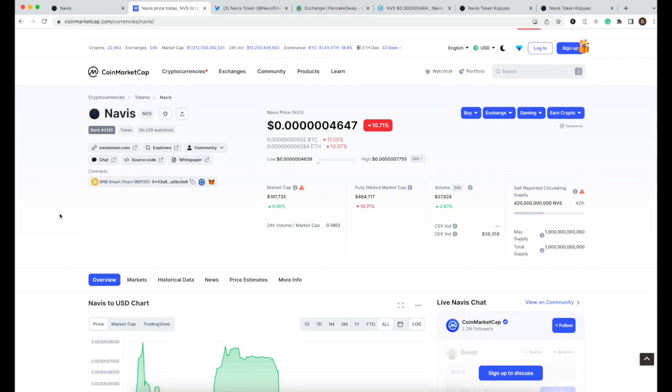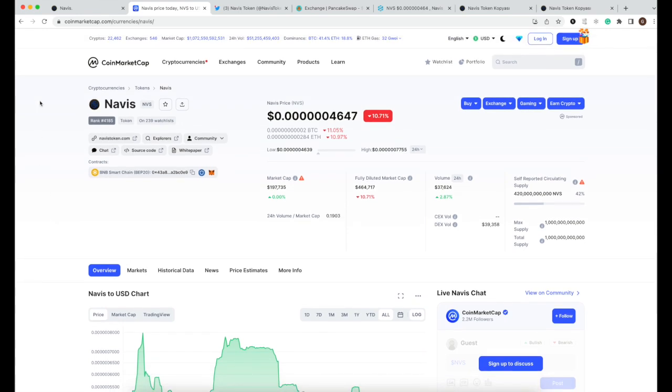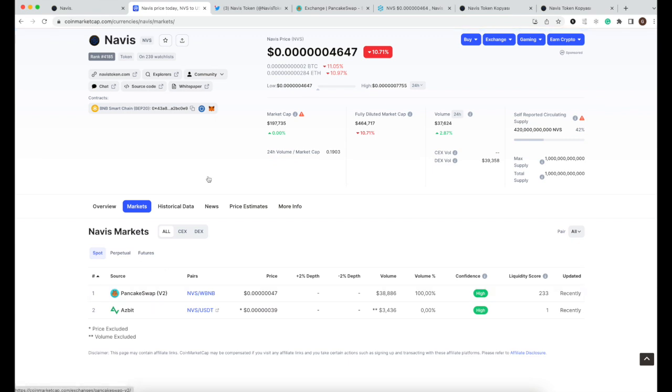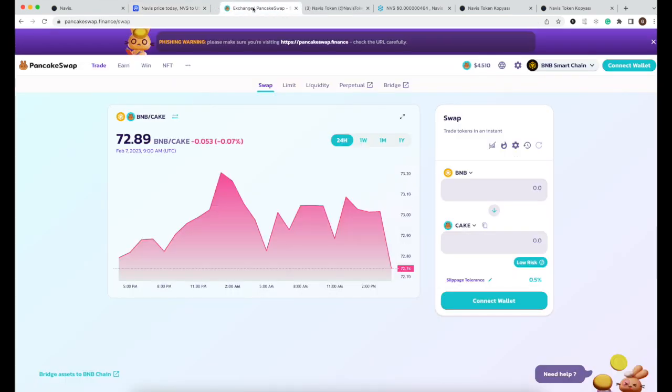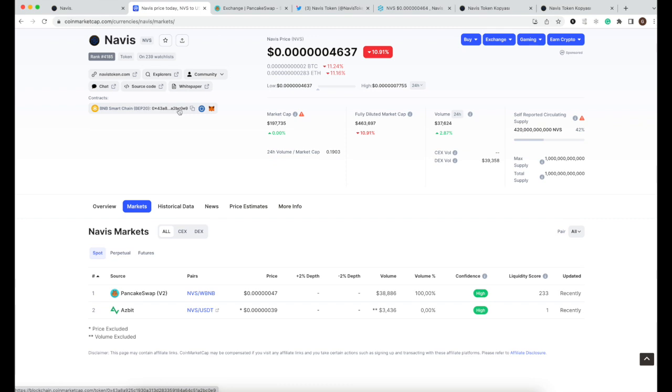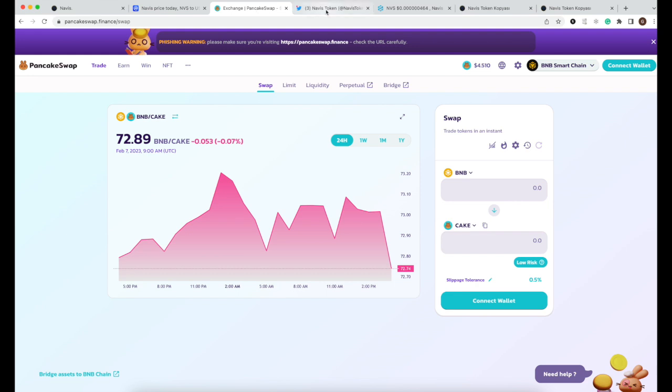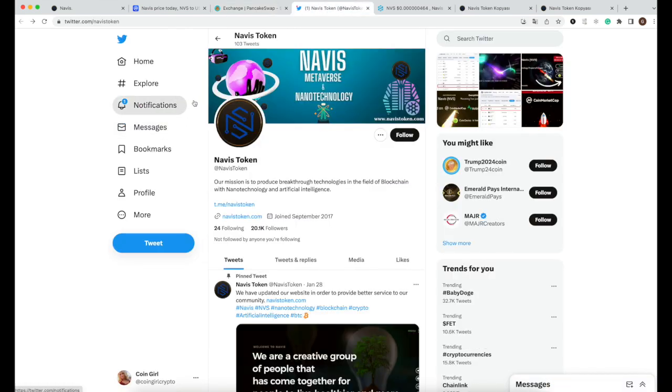It's still a very good entry point because they are in the very early beginning stages. It's a great ranking for them since launch. NFS is available on PancakeSwap — just make sure the contract address is correct when purchasing.